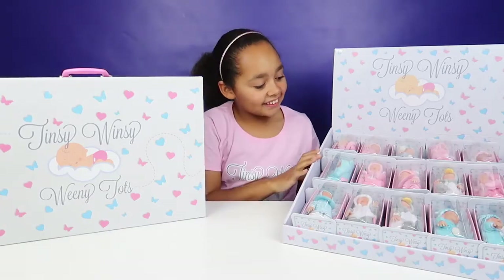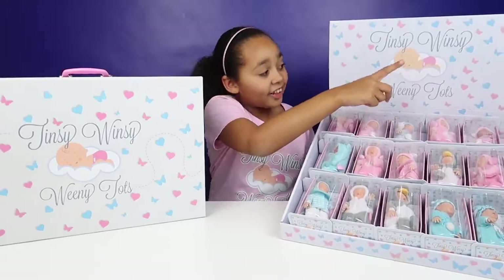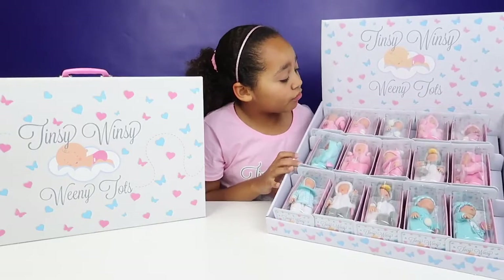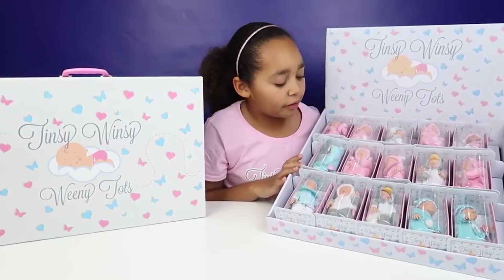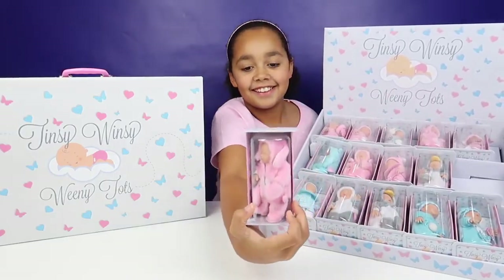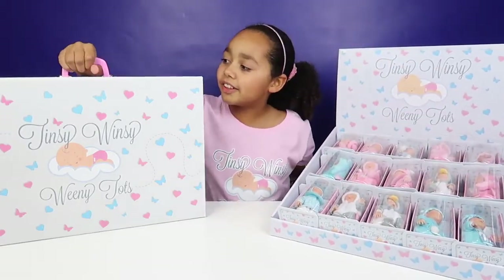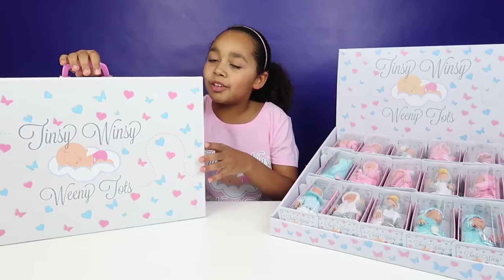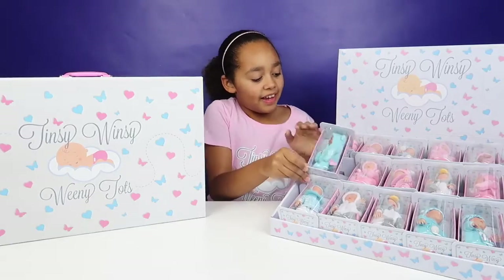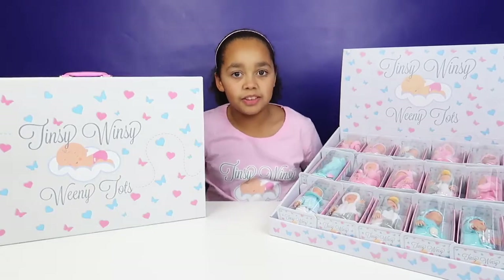Hi everyone, Tian here and today I've got the full collection of the Tinsy Winsy Weeny Tots. It looks so cute. Right now, from me looking, I think my favourite outfit on the baby would be this one. They're in little cots, which is really cool. We've also got this — it's like a briefcase, it's a play set, so you can play with your dolls with them. Thank you so much Tinsy Winsy Weeny Tots for sending them and for sponsoring this video.